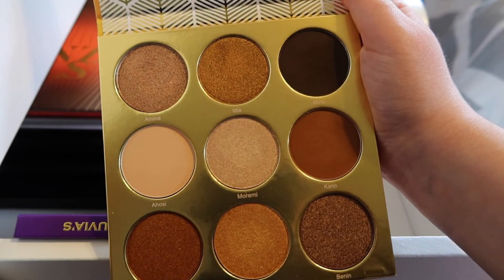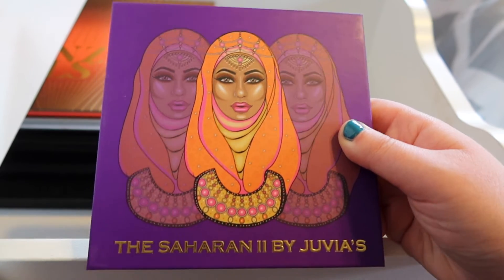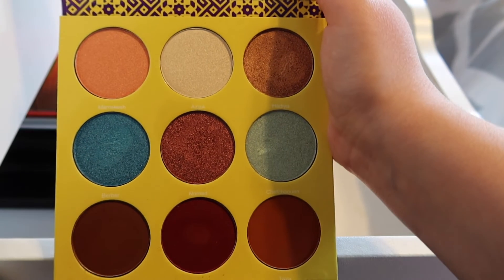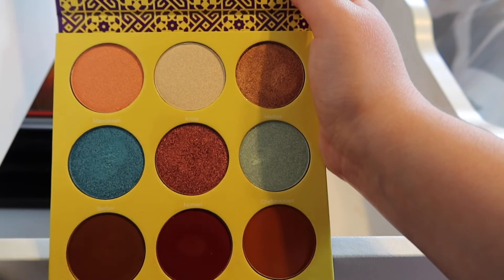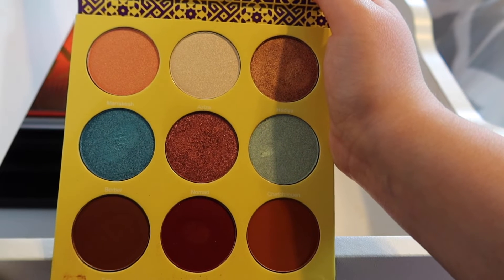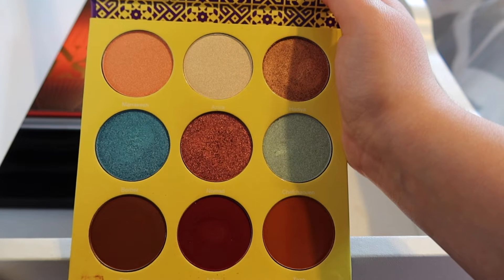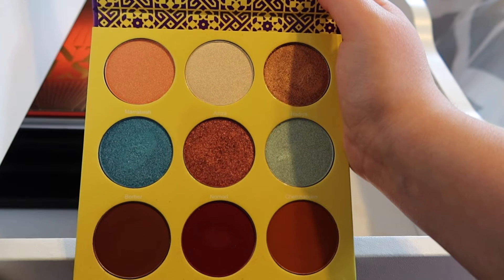If I had to recommend just one Juvia's Place palette, I'd personally pick the Warrior. The last Juvia's Place palette I have is the Saharan 2 — also very stunning. It has some pinky tones, red tones, and some pops of blue. It could probably benefit from a lighter transition shade, but I do know that these palettes are intended for darker skin tones, so I'm definitely not knocking them for that. I just dig into a different palette if I need a lighter transition tone, as these are fairly dark on the bottom row for my skin tone. But this is a palette I adore.